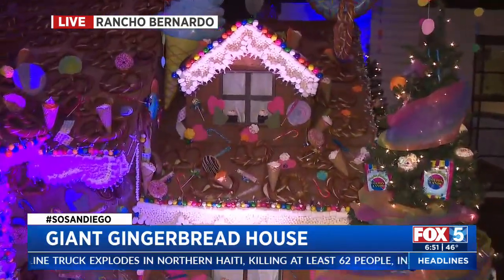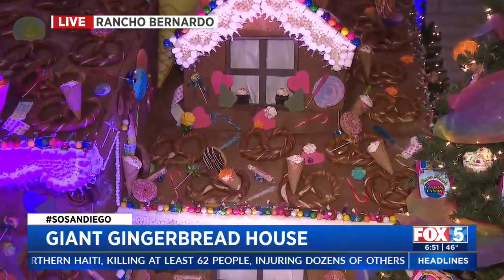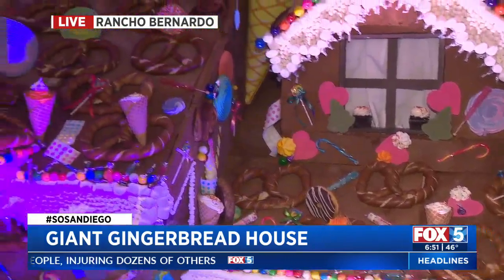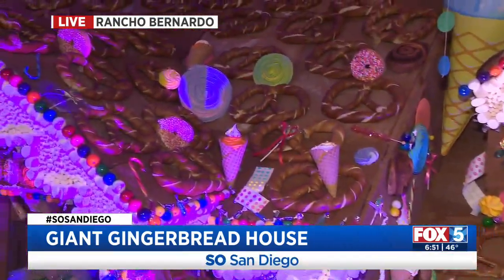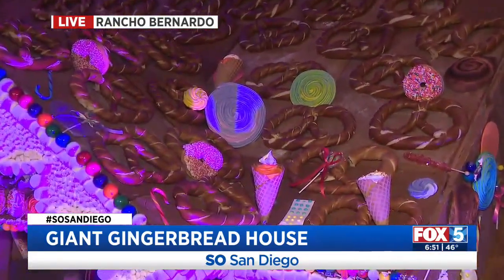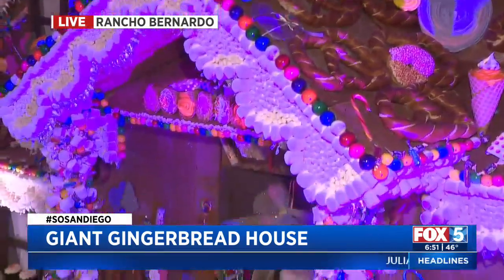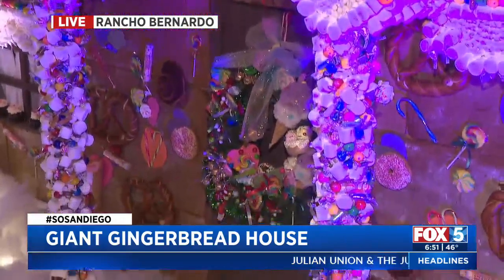And I see the cinnamon buns as well. Let's talk about the traditions — you've been making this house for how many years? It's a lot of your ideas that go on to it with a big team of people. This is our 12th house for the Rancho Bernardo, and it gets bigger and better every single year. We've got about 200 pretzels, and we have cinnamon rolls.